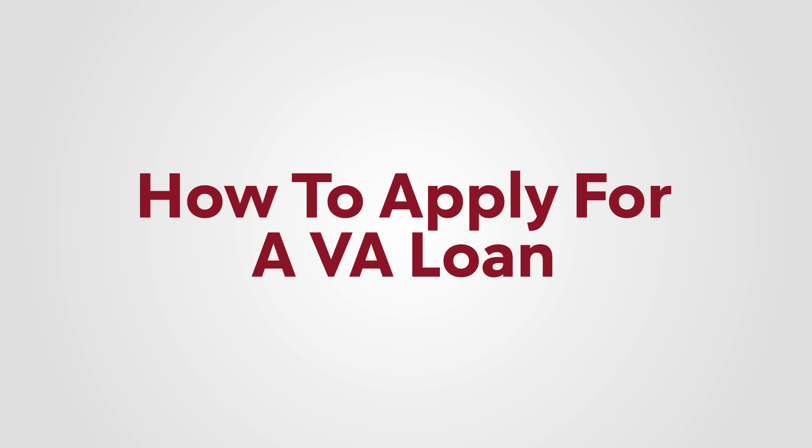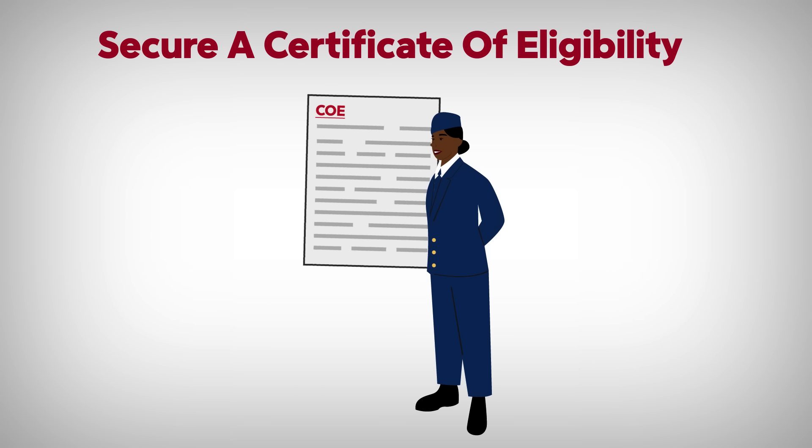Now you know who is eligible and what you might be eligible for — but how about applying? Applying for a VA loan isn't that different from getting a typical mortgage. However, you'll need a Certificate of Eligibility first. This is just proving you qualify for a VA loan. As you shop around, talk to your possible lenders early on about getting your COE. You can get yours in advance online — it's as simple as filling out a form and submitting it on the VA site. We've included a link to the VA's page on COEs in the description.